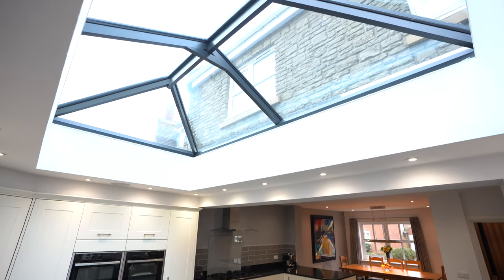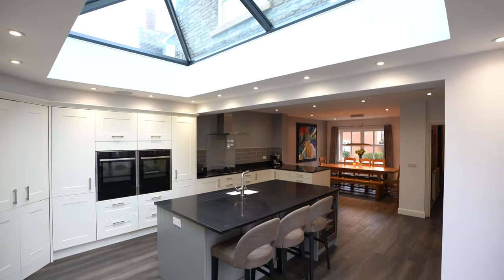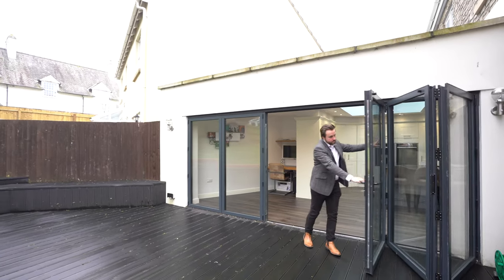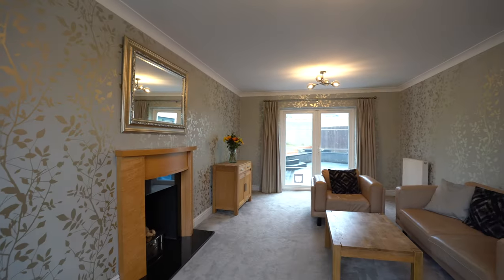This huge vaulted skylight floods the area with light, and a set of bi-folding doors leads out onto a composite decked area, ideal for summer entertaining. There is also a separate lounge with patio doors leading out to the gardens.